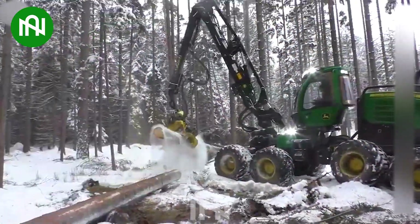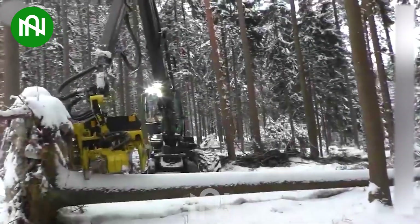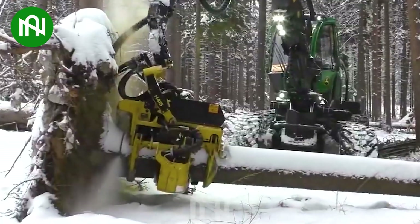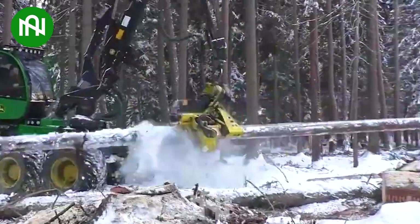This is a device used in the agriculture and forestry industry to cut trees into fixed-sized logs or sections, optimizing the cutting process and improving efficiency in wood processing and utilization.